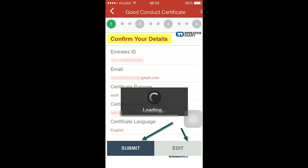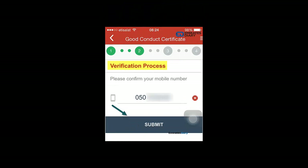It will now require you to verify your mobile number. Mobile number verification is required to check whether you are the right person, and so communication between you and the police can happen via SMS.